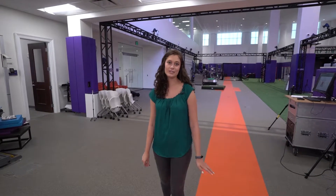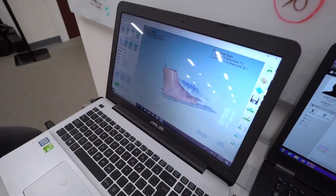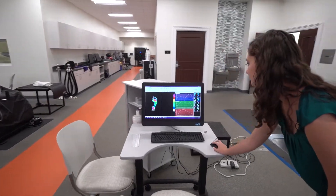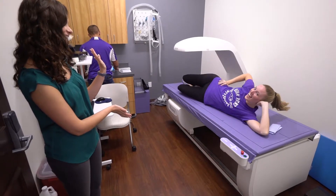I'm the project coordinator for a study with Adidas where we test the performance of football cleats in high school football players. With that study I get to use a lot of really cool equipment, including two types of 3D foot scans, a foot pressure mapping system, and a dual energy x-ray absorptiometry machine which measures body composition.